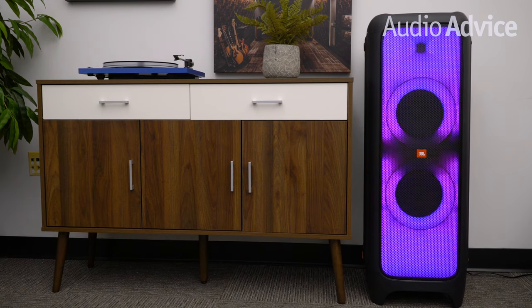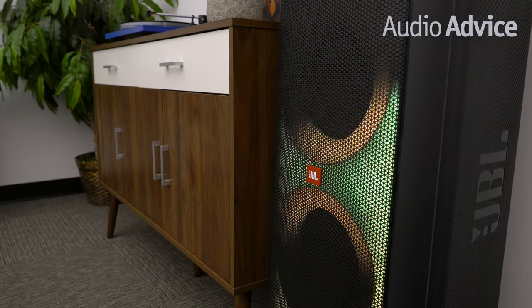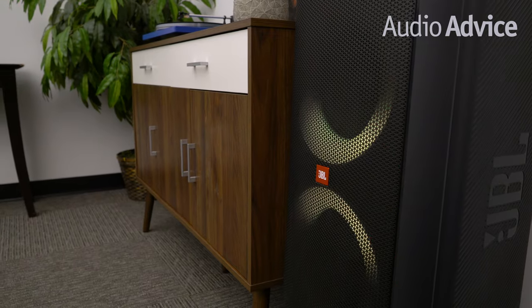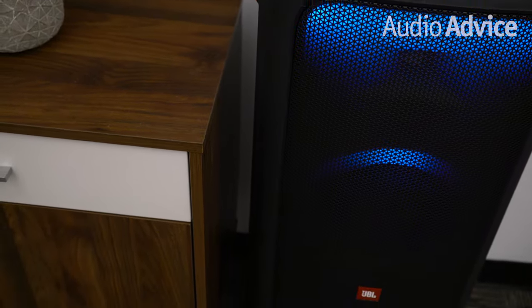The JBL Party Box 1000 features two large 7 inch midrange drivers and a 12 inch down firing subwoofer for big room filling sound. The full front panel will light up and change colors to provide you and your guests a dynamic light show that will recreate the dance club experience right inside your living room.